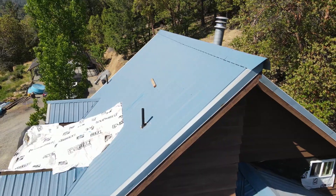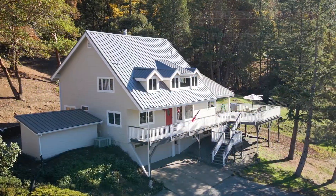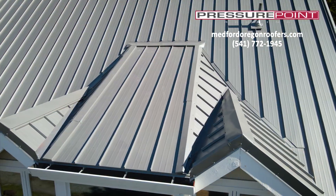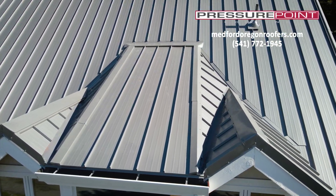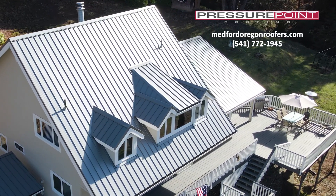Previously, the owners had an agricultural panel installed on their home and it was prone to leak. Now the homeowners have a 24-gauge, 12-inch wide, easy-lock metal roofing panel manufactured by Taylor Metals. This gives the homeowners years of protection and also years of aesthetic value for their home.